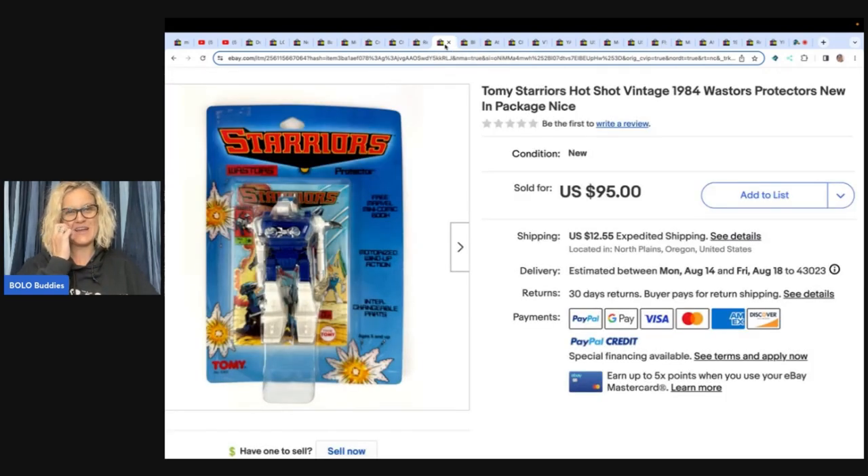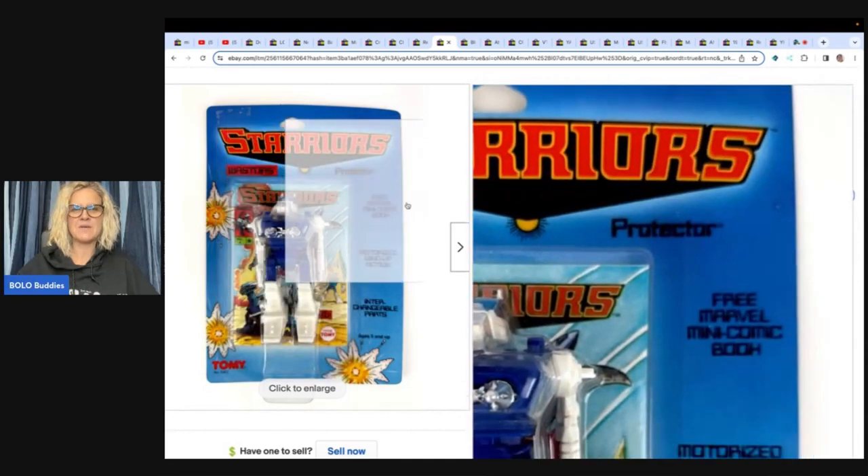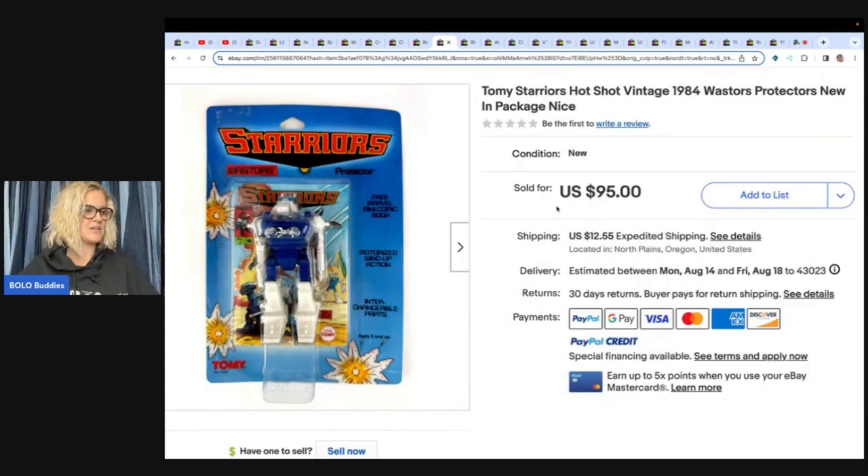This is a Starriors — I'm not sure how to say that, I've never heard of this brand — Hot Shot vintage 1984 Wasters Protectors. Have you ever seen this toy? I definitely would have looked at it and probably picked it up because it's new in the packaging. She did pay twenty dollars for it. I'm pretty cheap, so I don't know if I would have paid that, but she took a best offer of seventy-five on that one and the buyer paid shipping. Twenty into seventy-five is still fantastic.